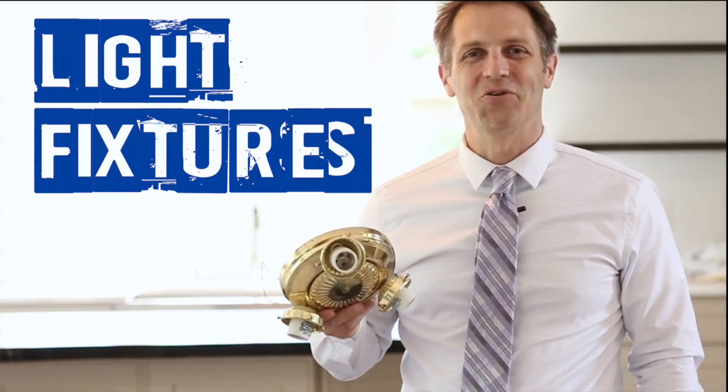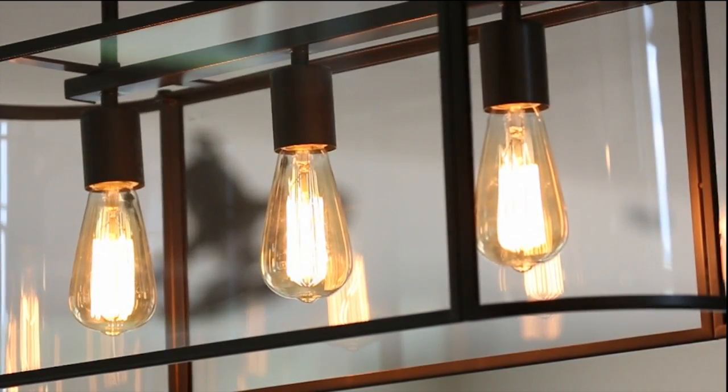Look at your light fixtures. Are they brassy or yellowed? If so, there are affordable ways to update your look.